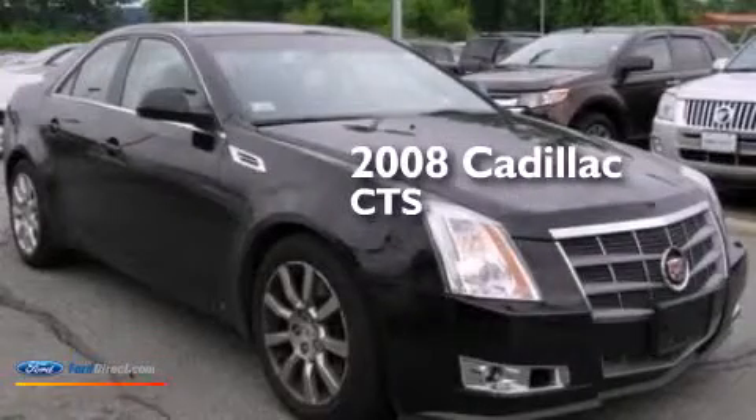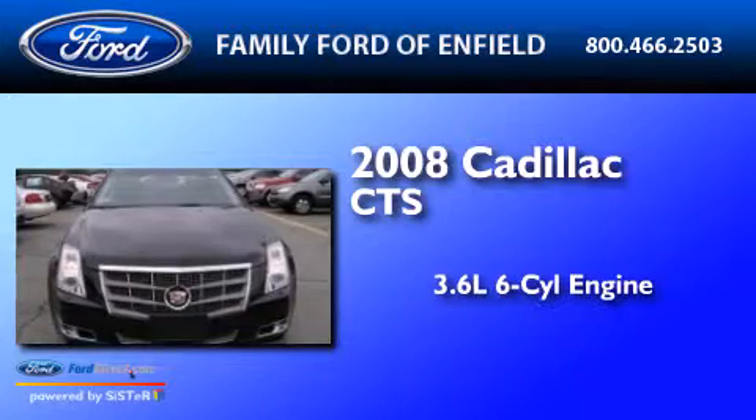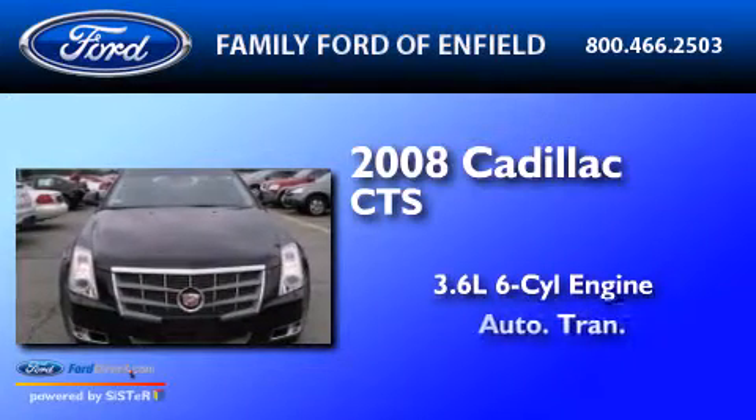This is a 2008 Cadillac CTS. It features a 3.6-liter six-cylinder engine and an automatic transmission.